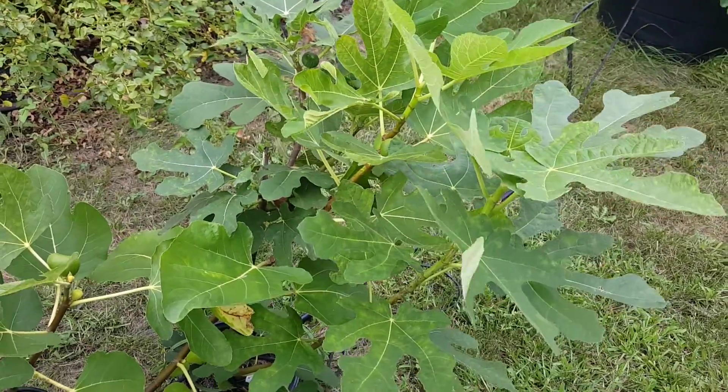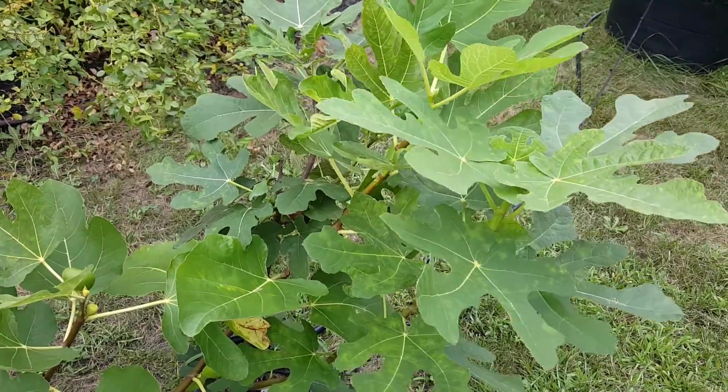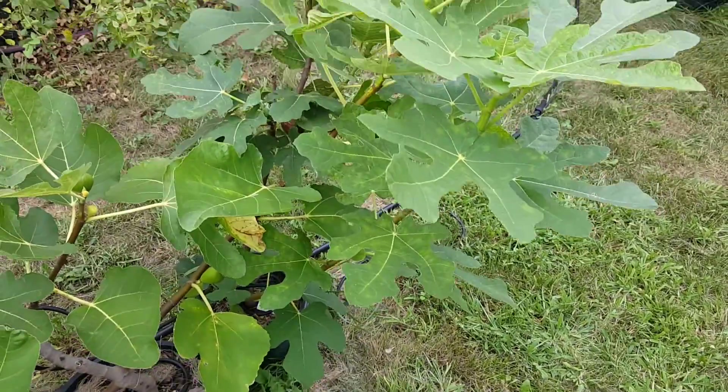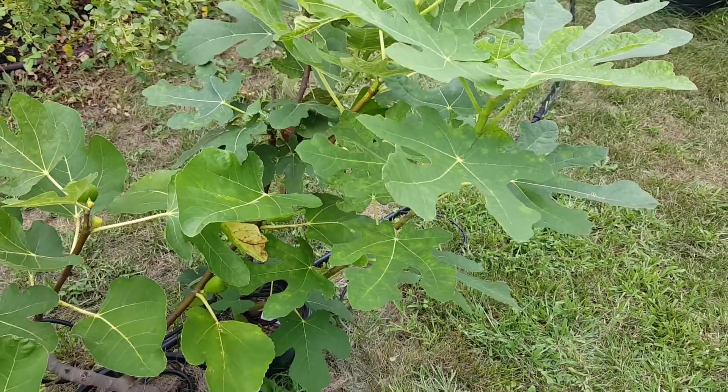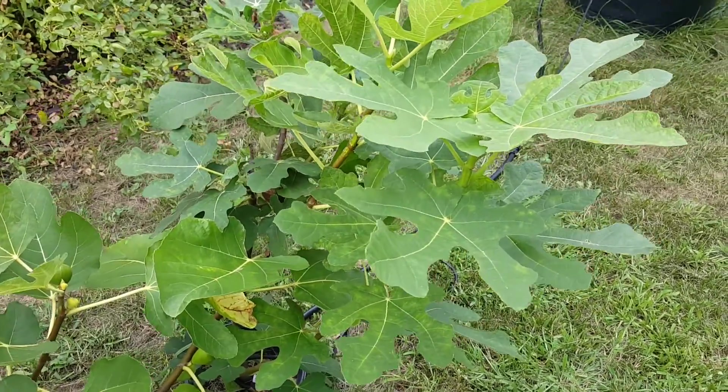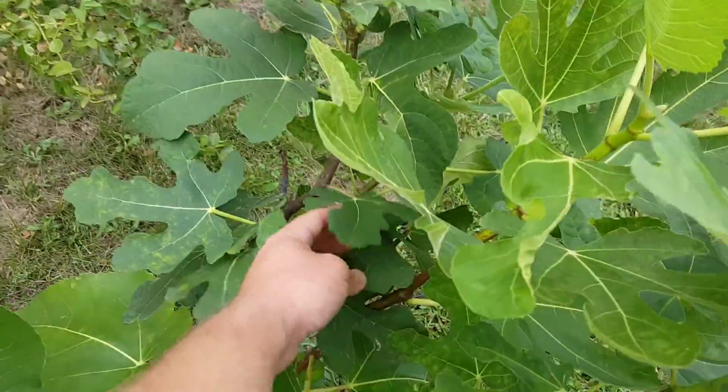Good morning or good afternoon. Just a quick video — we're about to leave on vacation, but I wanted to show this fig here. This is called Dominic, and this fig came from Coop in memory of his, I believe, late brother. So I wanted to get this fig before I leave.